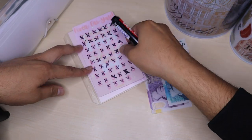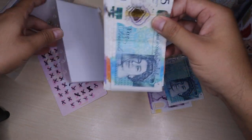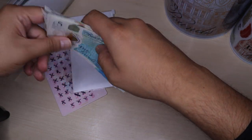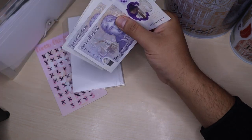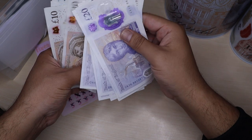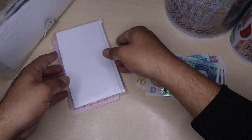So in total now, I should have £260 in here, which I'm then going to allocate to my funds. So let's go ahead and count the money: 20, 40, 60, 80, 100, 120, 140, 160, 180, 200, 210, 220, 230, 240, 245, 250, 255, 260. So I've got £260 there.